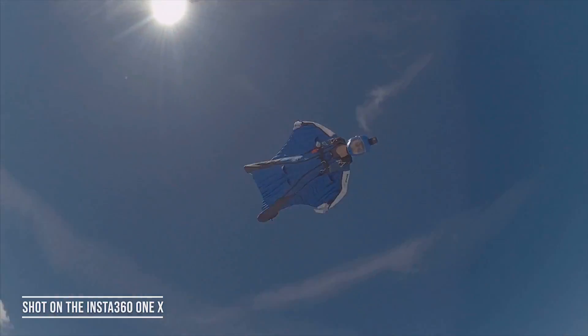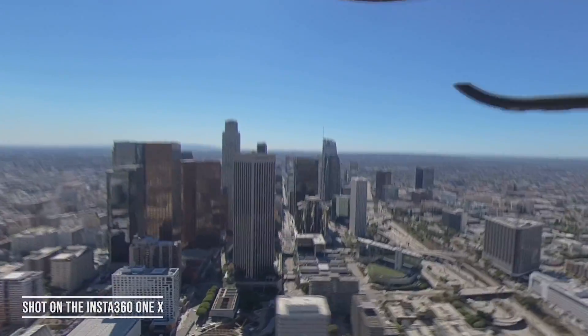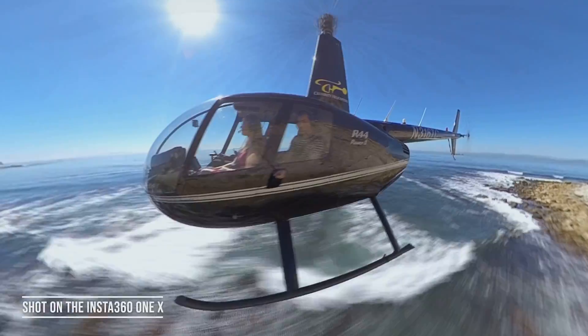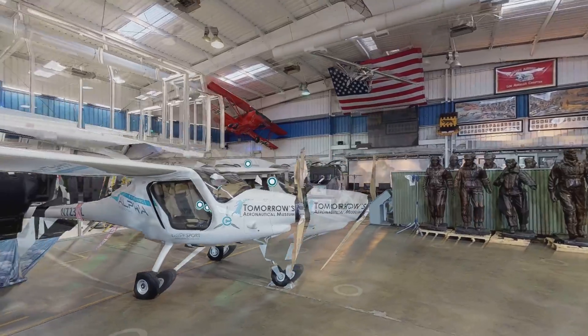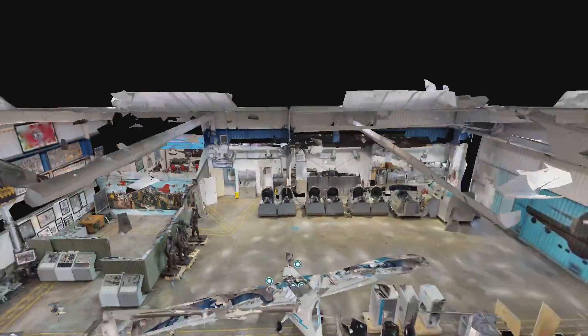I was exposed to the Insta360 camera — the One X — and that blew my mind. You can get shots and views where it's just like being there yourself. Matterport 3D models with Insta360, this is really a game-changer on so many different levels. Technology is really the key and this combination is like a match made in heaven.